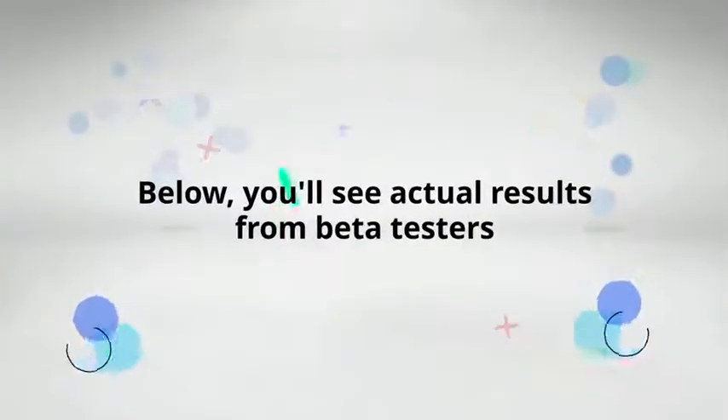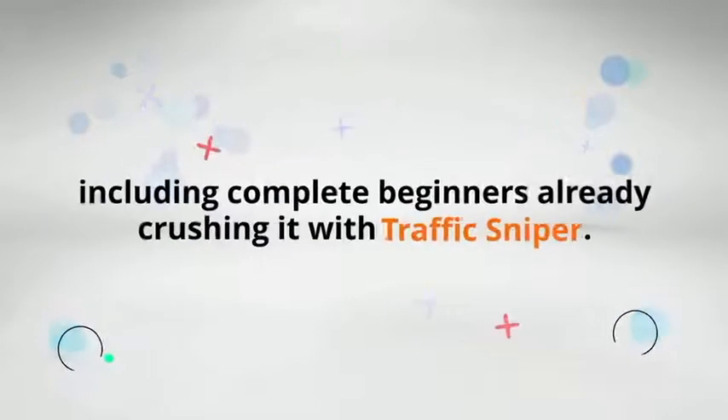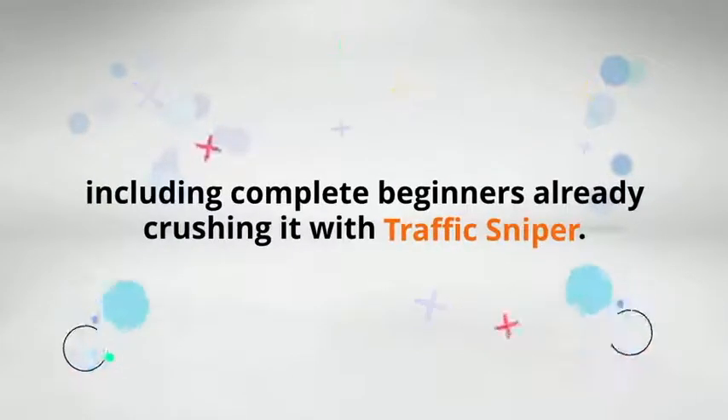Below, you'll see actual results from beta testers, including complete beginners already crushing it with TrafficSniper.